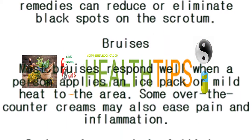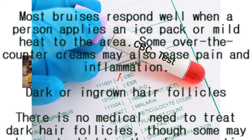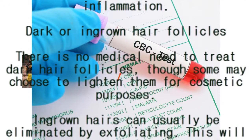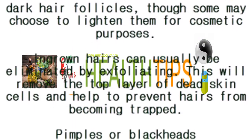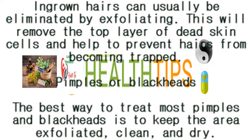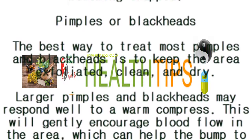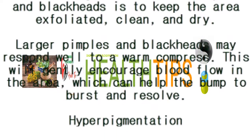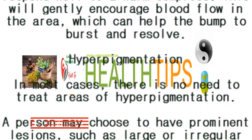Treatment: depending on the cause, a range of procedures, medications, and home remedies can reduce or eliminate black spots on the scrotum. Bruises respond well when a person applies an ice pack or mild heat to the area; some over-the-counter creams may also ease pain and inflammation. For dark or ingrown hair follicles, there is no medical need to treat them, though some may choose to lighten them for cosmetic purposes. Ingrown hairs can usually be eliminated by exfoliating, which removes the top layer of dead skin cells. For pimples or blackheads, keeping the area exfoliated, clean, and dry is recommended; larger ones may respond well to a warm compress.